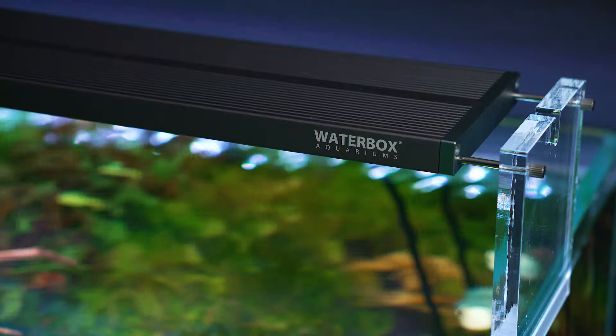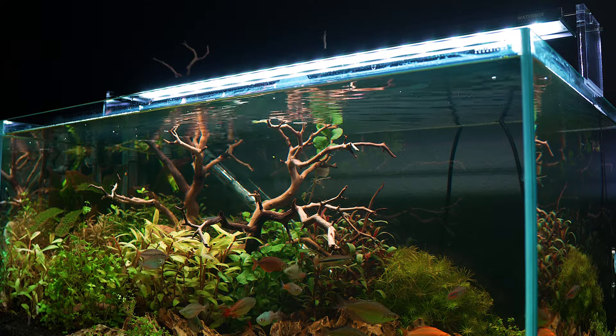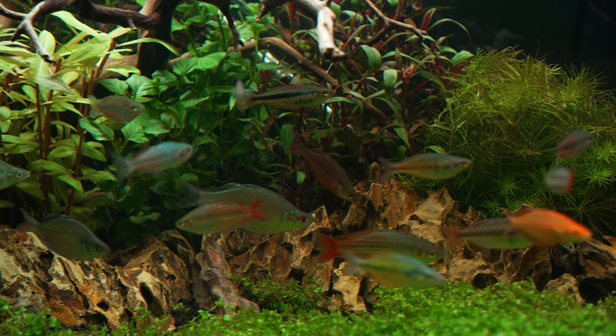Today, we're excited to introduce the next level of freshwater lighting, the FLED freshwater lighting system, designed for enthusiasts who demand the best for their freshwater and planted aquariums. Our full-spectrum RGB lighting technology ensures your fish show their true colors and plants thrive.